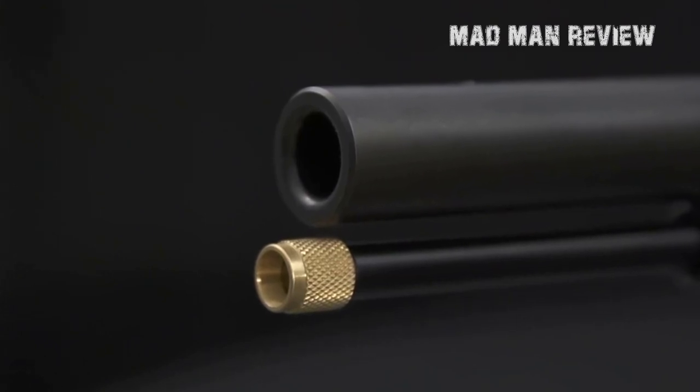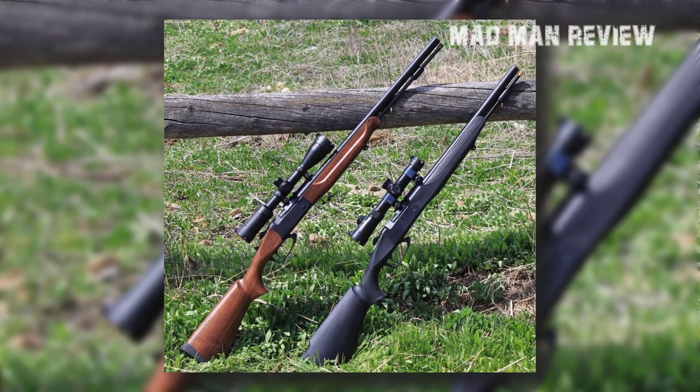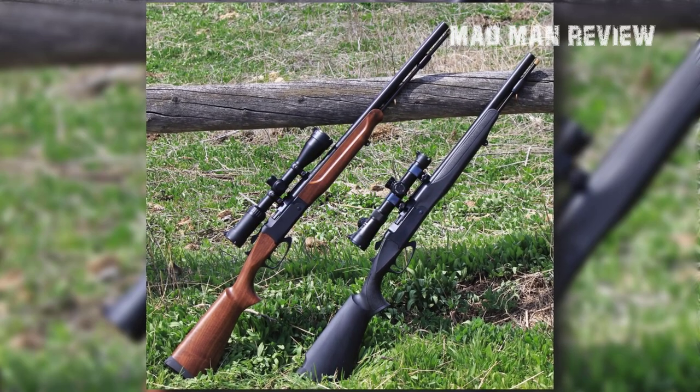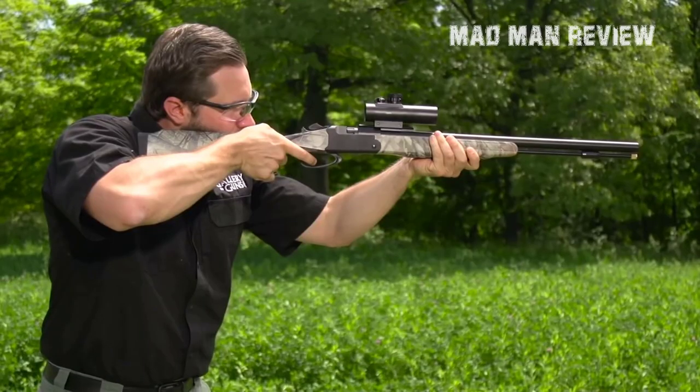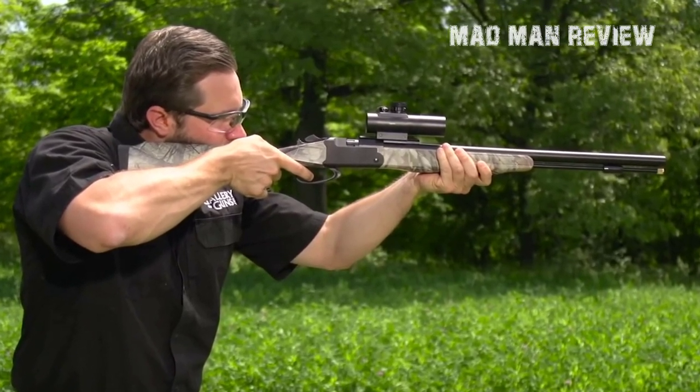The Strike is available in three different stock options: Walnut, Black Composite, and the Next G2 Camouflage. It also features 209 primer ignition and comes with a Weaver-style scope base. At $550, it's the most affordable and advanced muzzleloader you would get at this price.